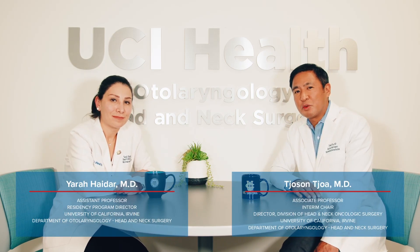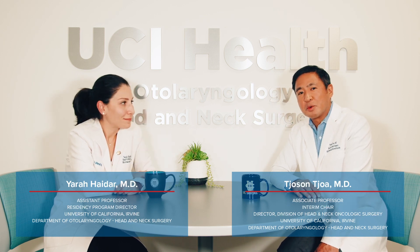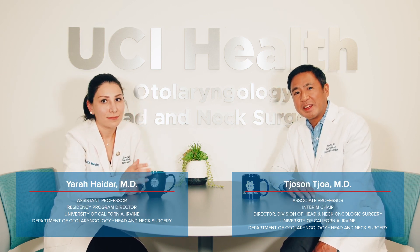Hi, I'm Joe Sinchoa. I'm a head and neck cancer and reconstructive surgeon here at the University of California, Irvine. I'm here with my partner, Dr. Yara Hadar. We're here to go over some questions that we commonly get asked about head and neck cancer treatment.